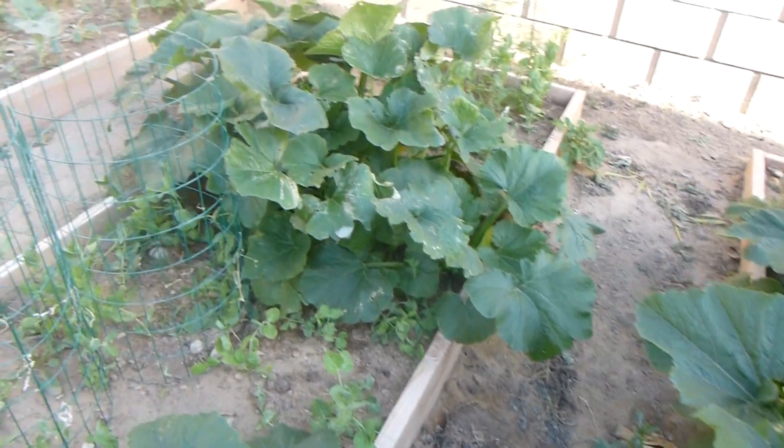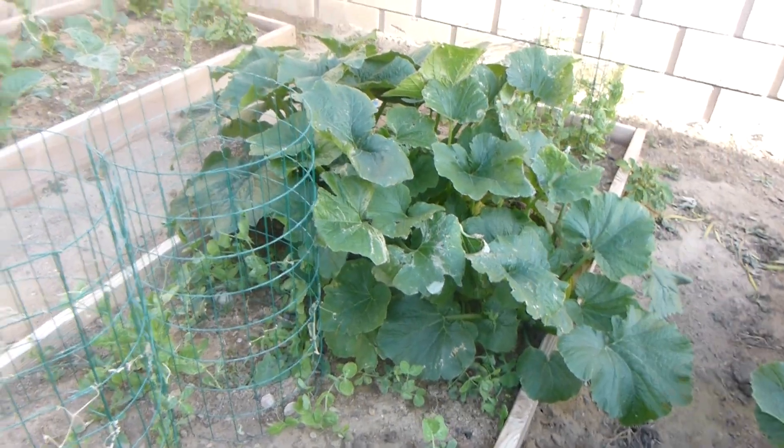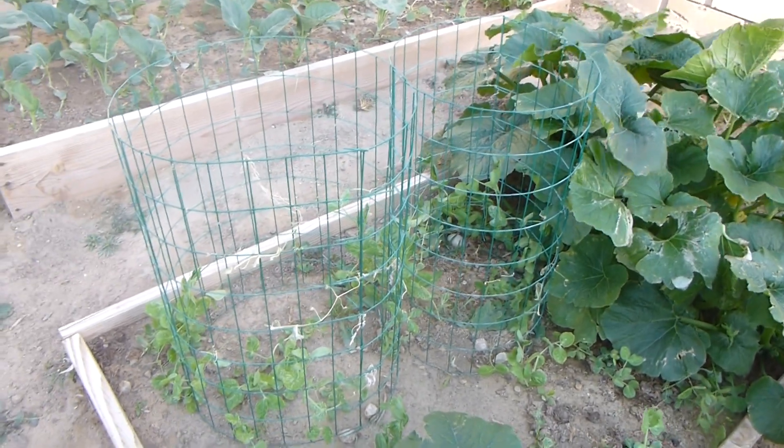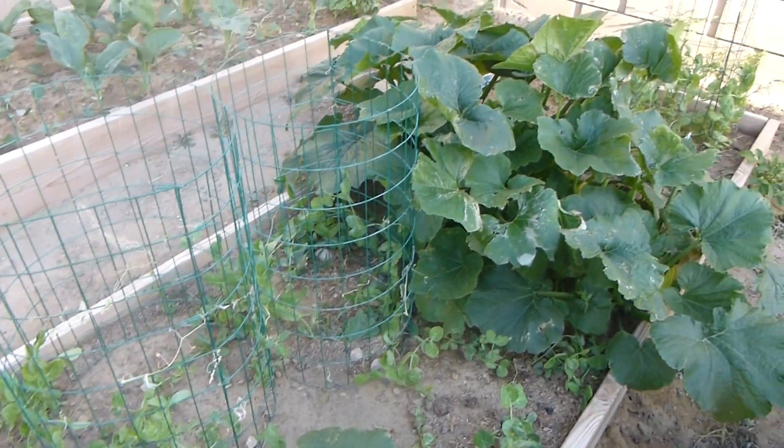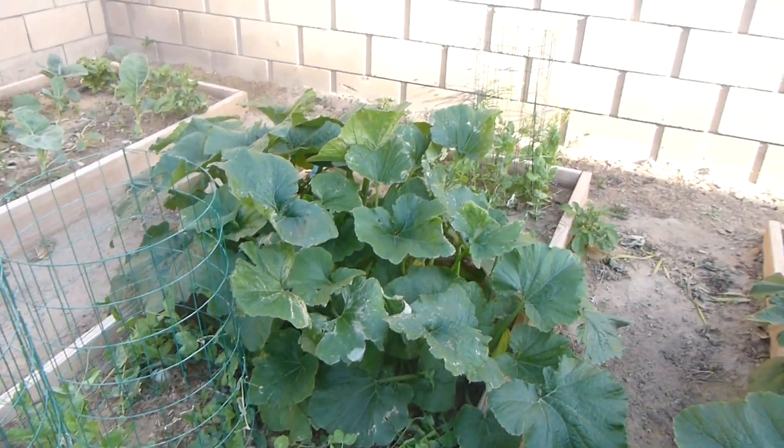Here's more zucchini, and we have peas. The peas are just starting to come up. They've already given us a few pots of peas.